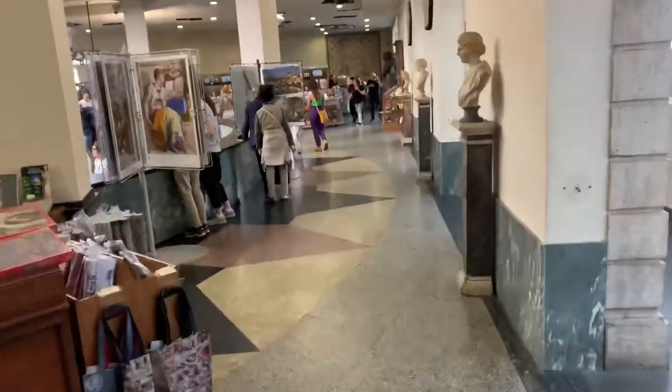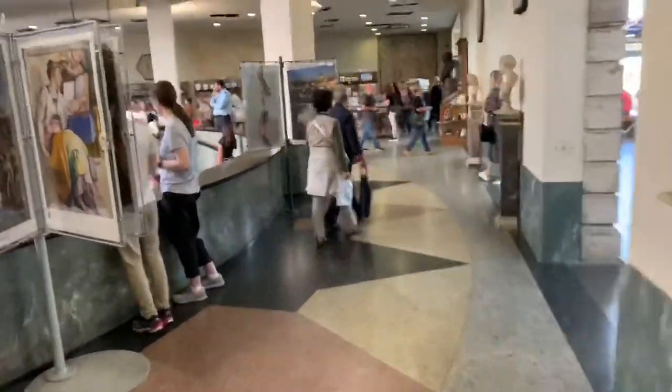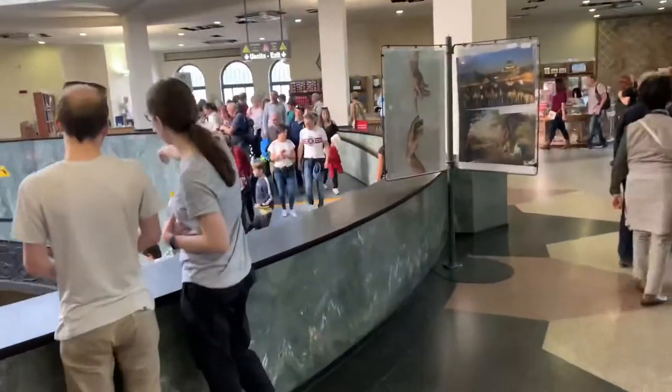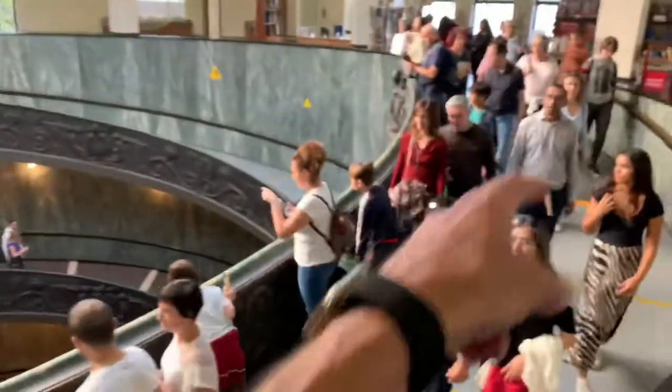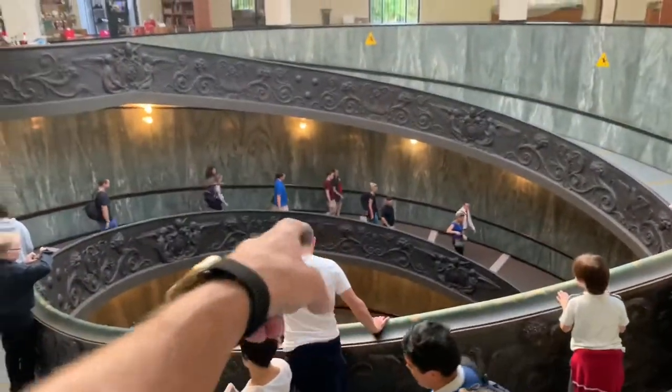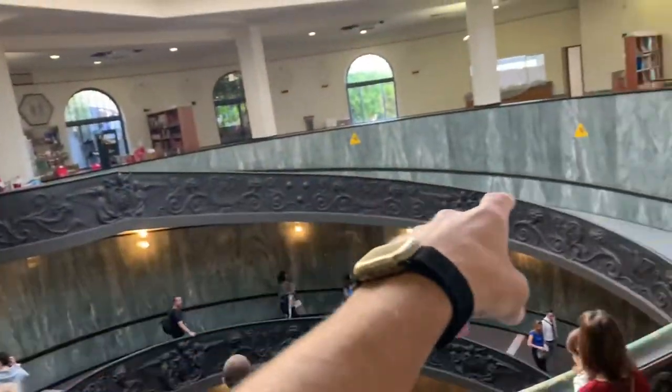So you just follow all the exit signs and then you end up getting to the spiral staircase. And what's amazing about this is you can go down this side and it takes you down, or you can go down that side and it takes you down.